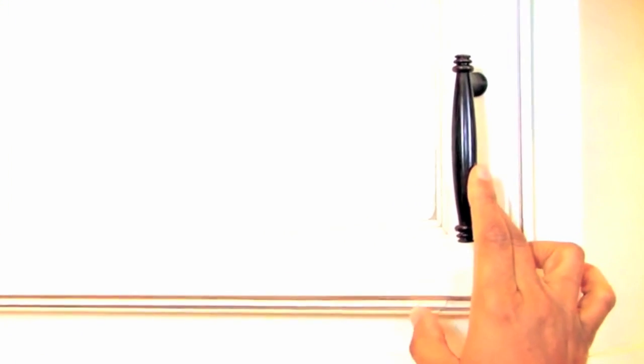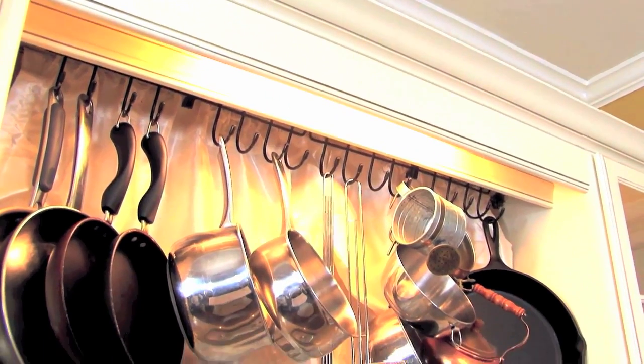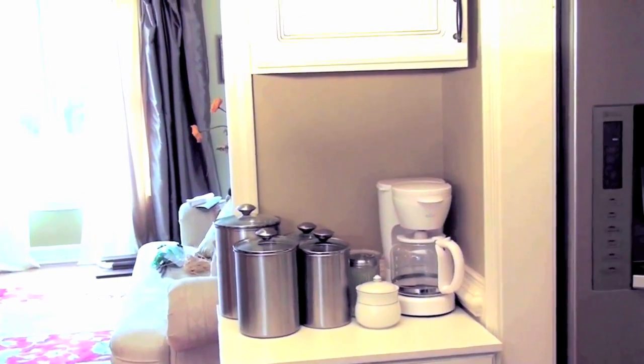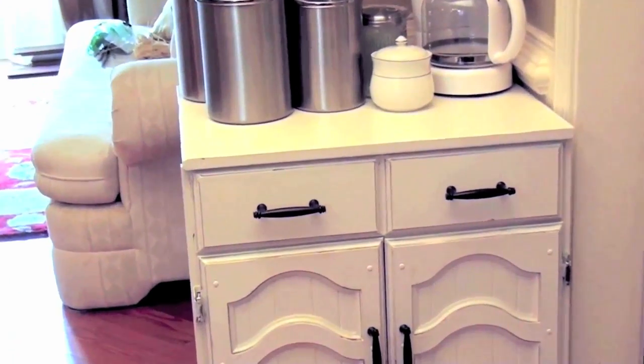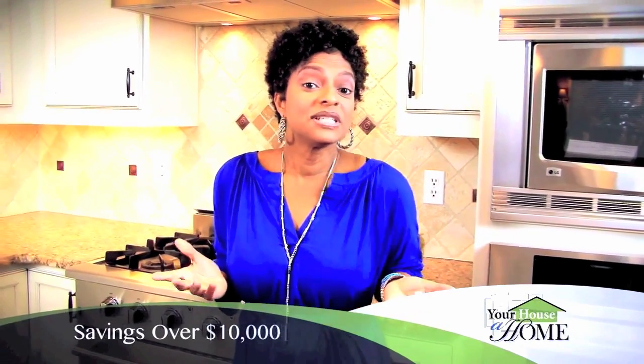Instead of Thomasville hardware at $28 each, I chose the home store hardware for $3 each. Instead of the Thomasville built-in banquet seating I wanted, I used storage ottoman benches I found for $64 each. Instead of the built-in pot rack I wanted, I made my own for $20. I also made a little kitchen butler pantry by keeping one of my old kitchen cabinets and finding an old cabinet at a thrift store for $20, then painted them both using the same colors as my new cabinets and the same hardware. My kitchen cabinet selections ended up costing around $7,000 — that's over a $10,000 savings.